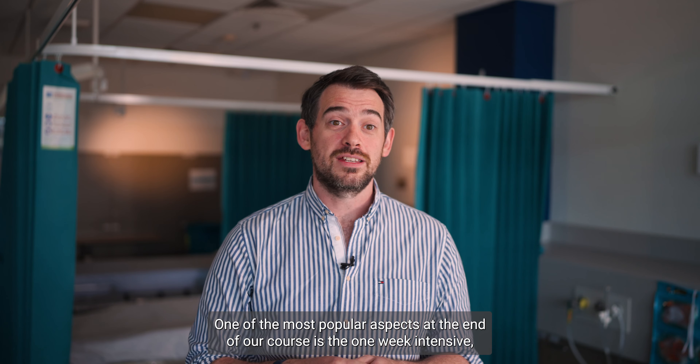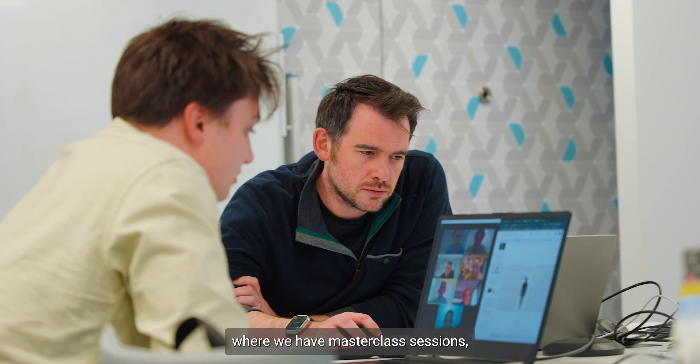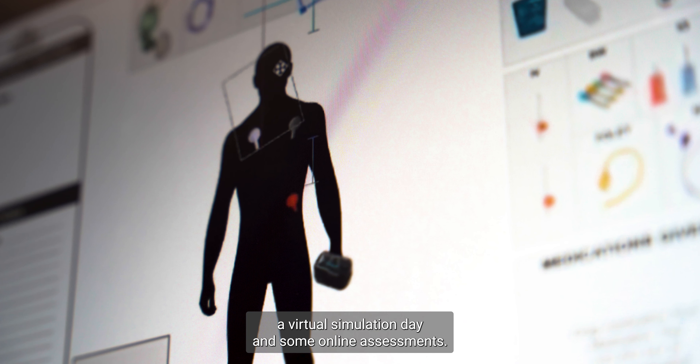One of the most popular aspects at the end of our course is the one-week intensive, where we have masterclass sessions, a virtual simulation day, and some online assessments.